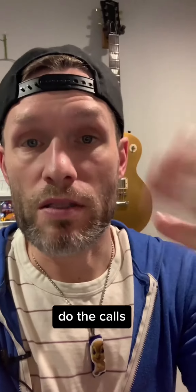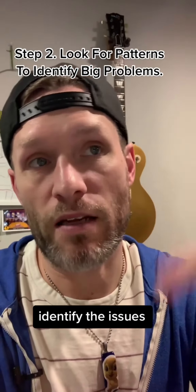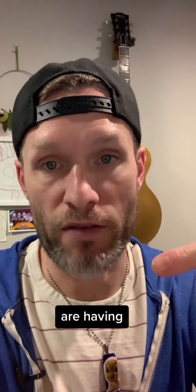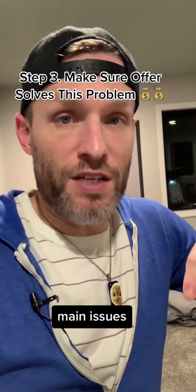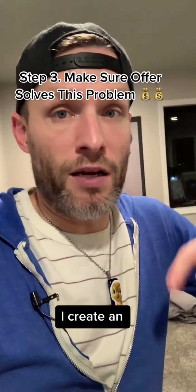Then once I do the calls, I just look for patterns across all 10 calls. This helps me identify the issues that these people are having. And once I identify those main issues, I make sure my offer solves that issue — or if it doesn't, I create an offer that does.